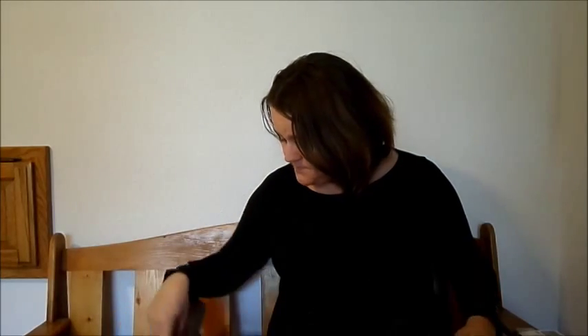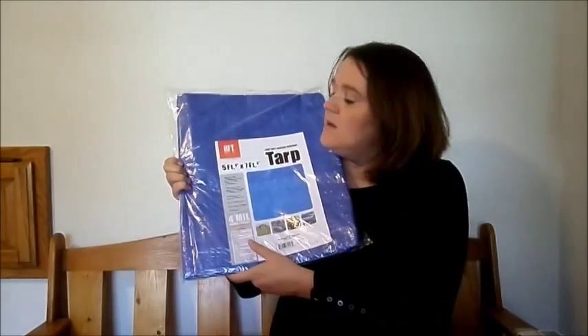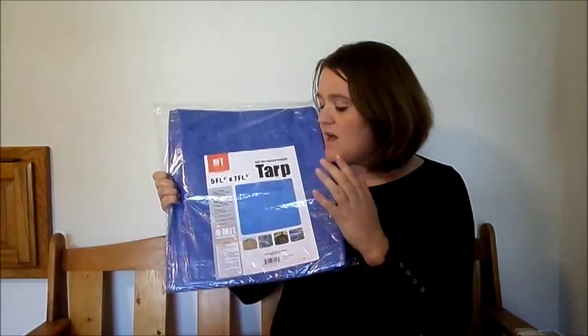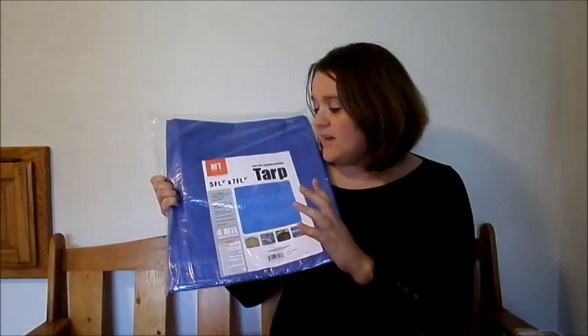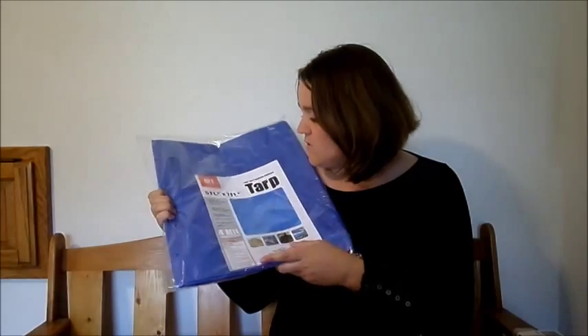Another common item to find coupons for is tape measures. Never spend money on a standard 25-foot tape measure — you can always get them free at Harbor Freight with the free item no-purchase-required coupon. This is a 5x7 tarp, and these are always handy to have if you need to cover something up or haul something. They're not the most heavy-duty, just a normal tarp, but they're absolutely free.